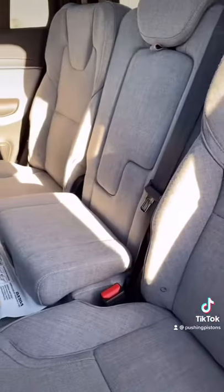The backseats get even cooler because if you notice right here, you can actually turn the seat into a booster seat for little kids to sit inside.